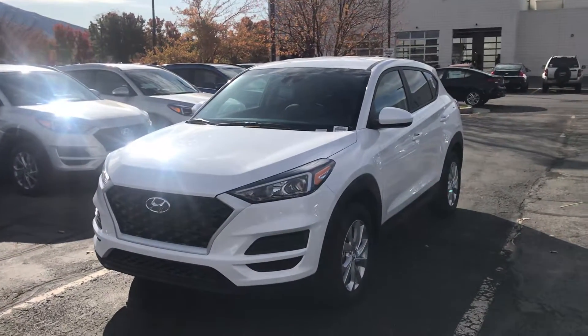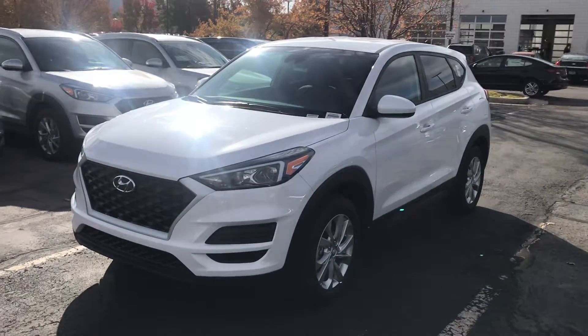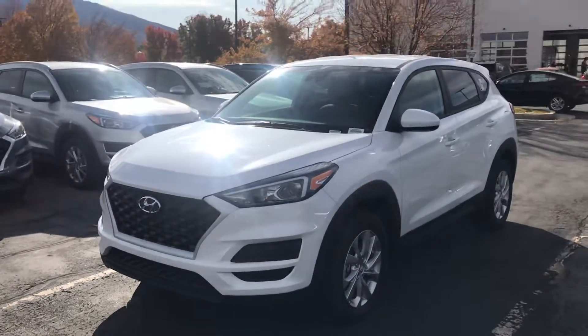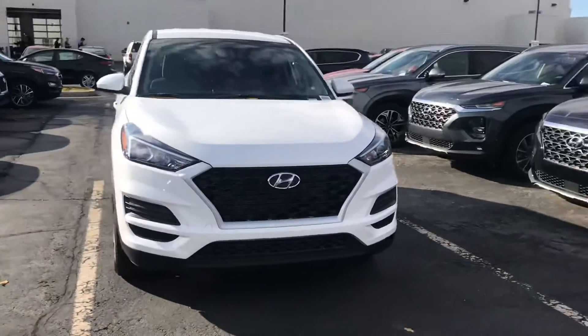Hey Michelle, how's it going? This is Colton over at Kim Garth Hyundai South Town. I just wanted to do a quick walk-around video for you on the 2019 Tucson SE, pearl white with a gray interior. I hope this helps you out.